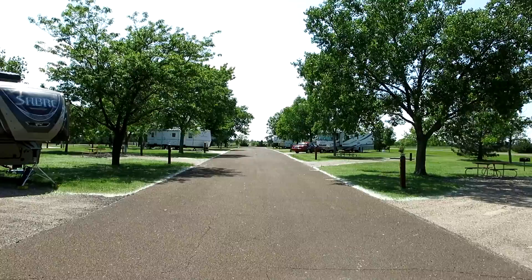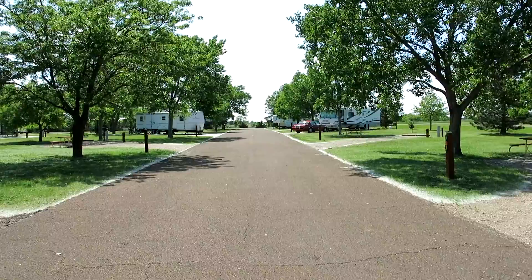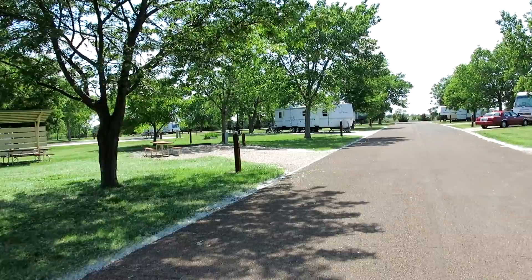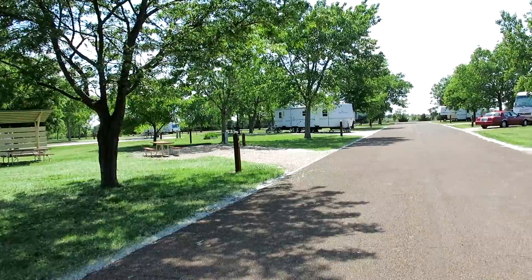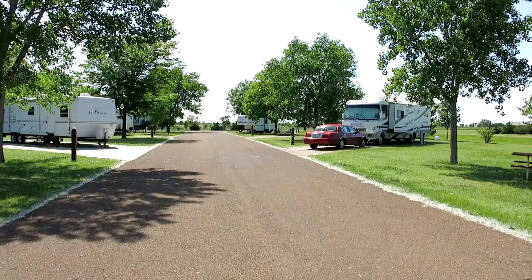We're at Prairie Dog State Park Campground now. We checked in a few minutes ago and Kevin and I are walking around to see what the place looks like, just to give you an idea of what some of the campsites are like. We're over in another section — nice, pretty area, overlooks the reservoir. This section of the campground has utilities: water, electric, a dump station, and a shower house. It's a really nice place.